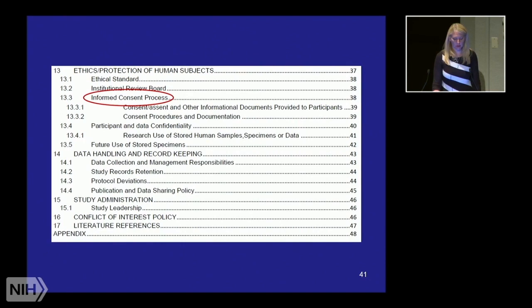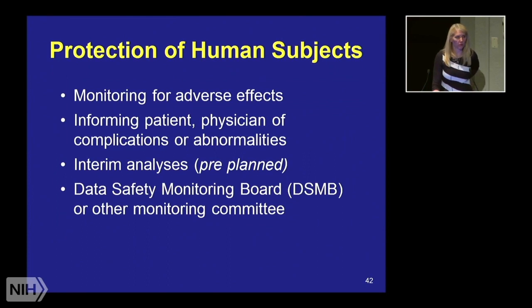We're on to the last set of sections here in terms of the informed consent process. This needs to be detailed in your protocol as to how you're going to protect the safety of participants. How are you monitoring for adverse events? Who do you have to inform if there is a serious adverse event? If you're getting routine labs and you find somebody's glucose is extremely elevated, who needs to be notified? Do you have permission to notify that individual? Did you get the participant's permission to tell their physician about it? You need to have a plan for how you're going to handle those situations.